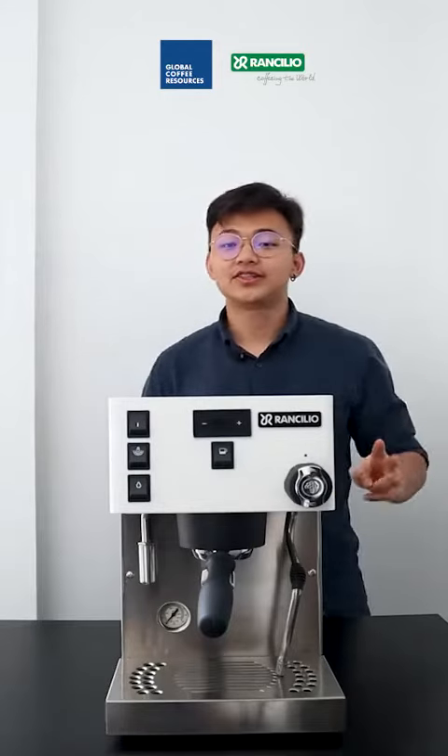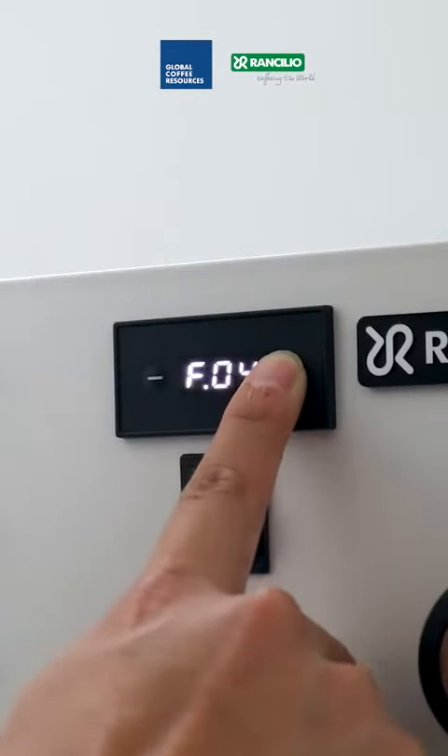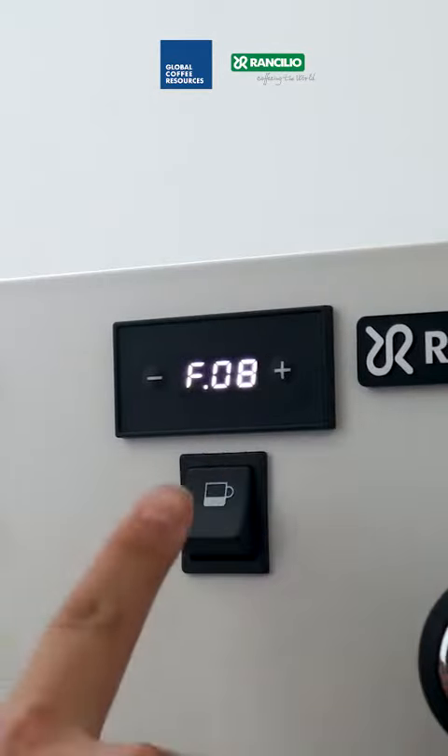The second feature is the PID system. It allows electronic control over the water temperature for the coffee boiler and the steam boiler, which helps with extremely precise temperature stability.